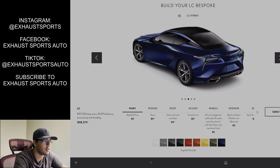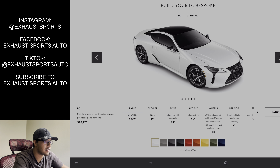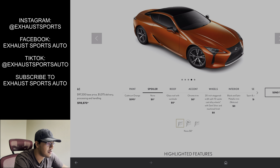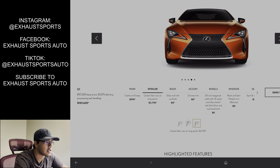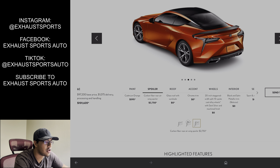Another thing I should probably mention is some of this warranty and incentive stuff. As you can see, there's really nothing for 2022 — it's all 2021 stuff. I think some dealerships are even charging over MSRP for the LC500s, which is just nuts.